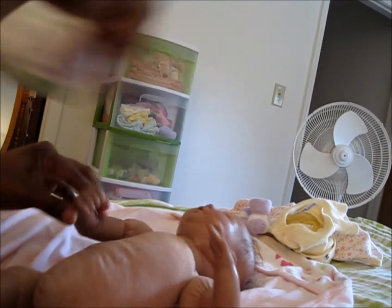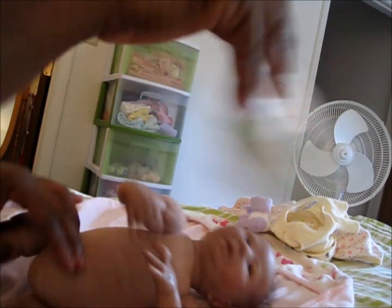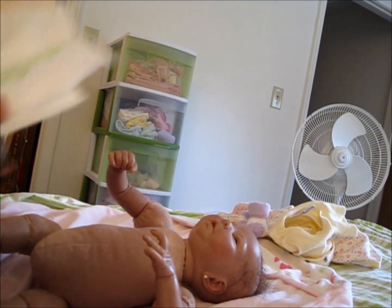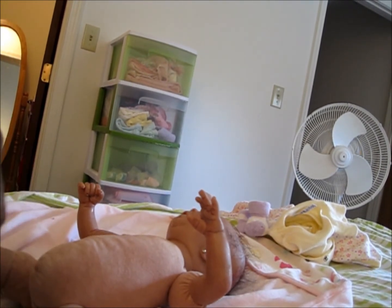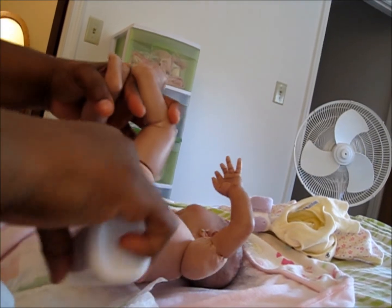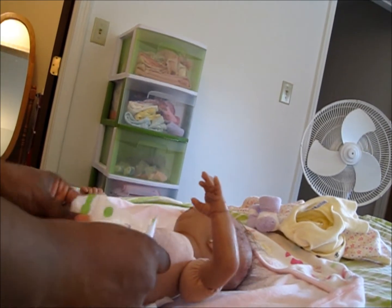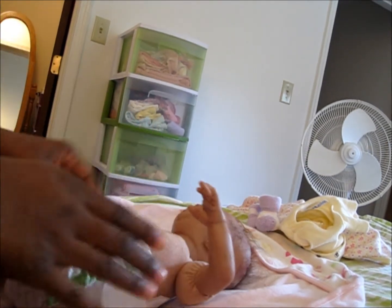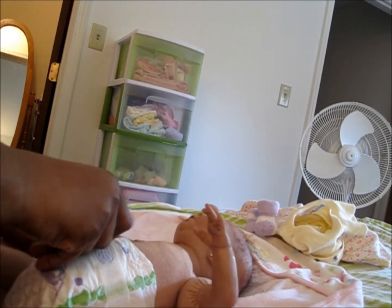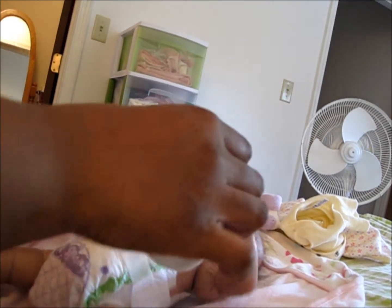I'm going to feed her off. I'm going to put a little pamper under the booty, put a little powder on the little tushy. Nice clean diaper on. Then I'm going to take a little powder and put it over the little neck.